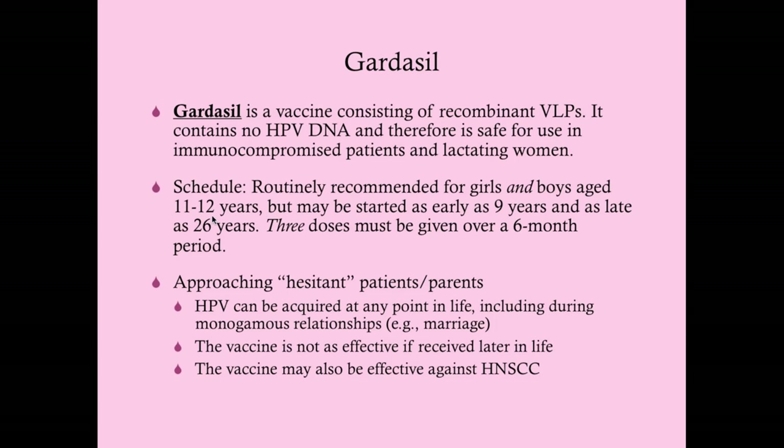Give Gardasil early—preferred at 11 to 12 years, often at the middle school physical—and ensure three doses over six months. Even a college-aged patient of 18 or 19 should get it; having the vaccine is better than not. After age 26, it generally doesn't make much of a difference.